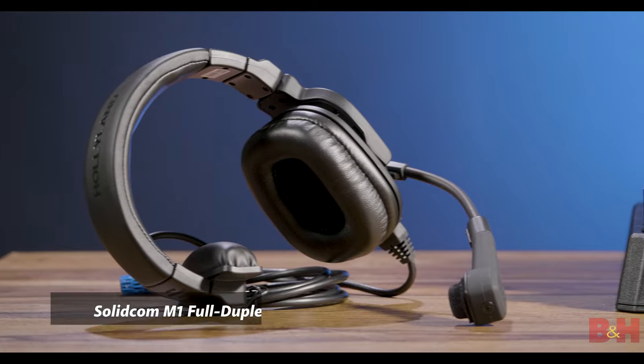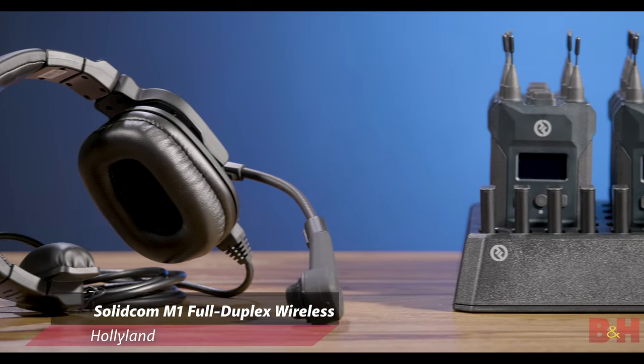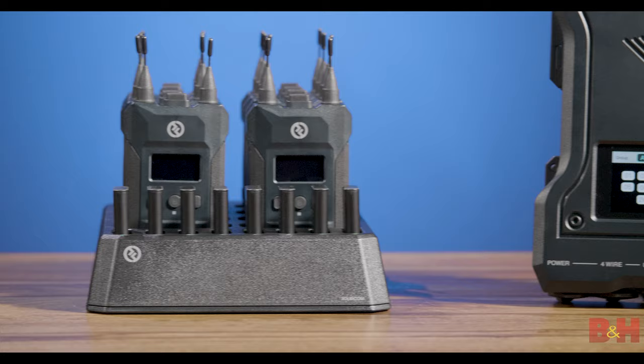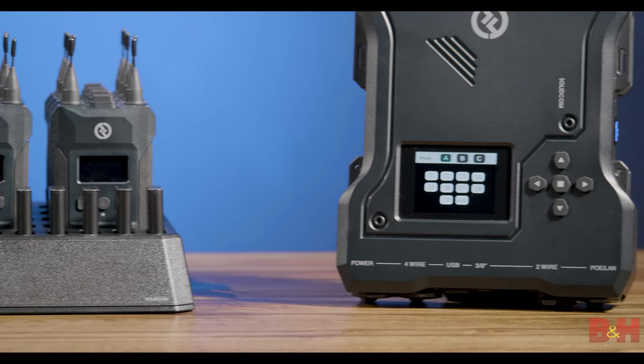If you work in a professional production environment, it's critical to maintain constant communication with your team to ensure that your event goes smoothly. That's why you need an organizational asset that provides reliable communication capabilities for all your productions — a system like Hollyland's SolidComm M1, which offers a complete comms package designed for small to mid-sized events with up to 1,000 guests.